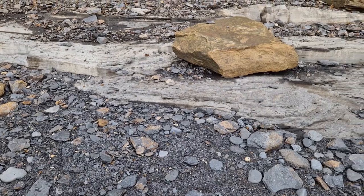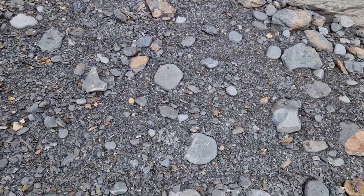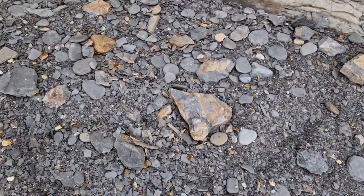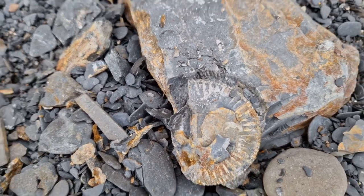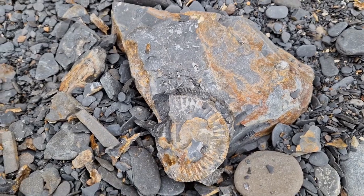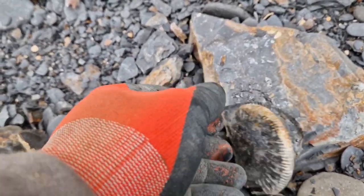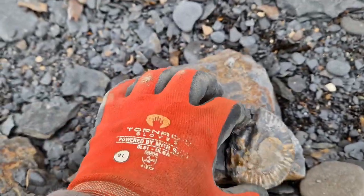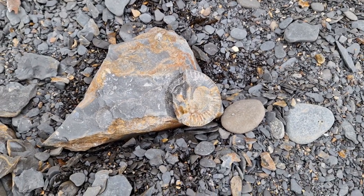It's a game of Spot the Fossil. There it is — unfortunately that is not fully complete, so it's not going to be one to take. You can see it's come out of that bit of shale. They'll always preserve that way — it can't be helped. We'll leave that one and see if we can find a full one.